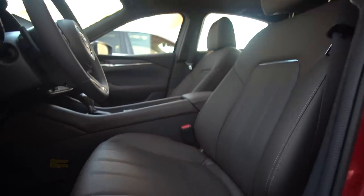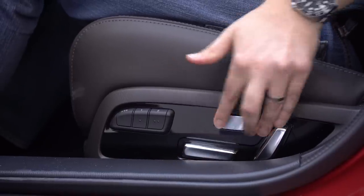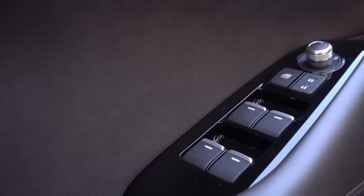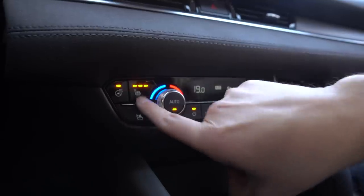First thing when I got in: very comfortable seats. We have Nappa leather because this is the Signature trim. The seat controls are on the side — very normal — but around the seat controls it's gloss black, which is exactly where your hands go, so there are fingerprints and dust everywhere. More gloss black in the center console too, which is annoying. That said, the interior is very simplistic, looks very cool and classy. I really like this interior and the climate control button placement — everything is intuitive.